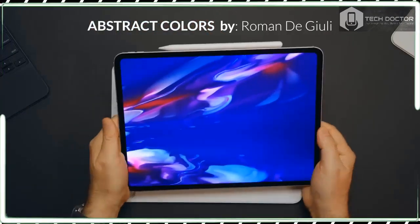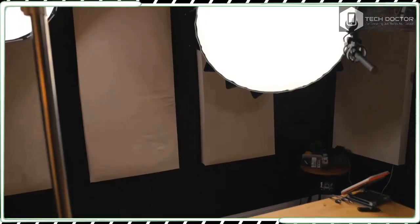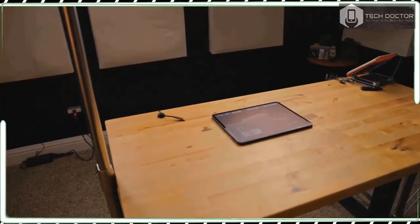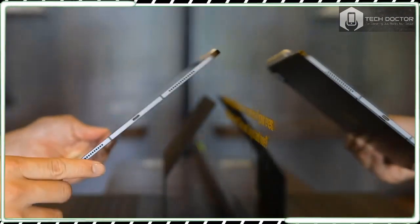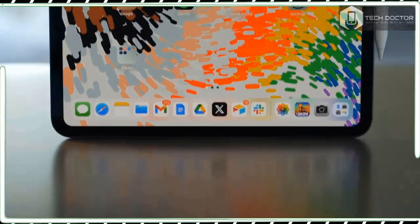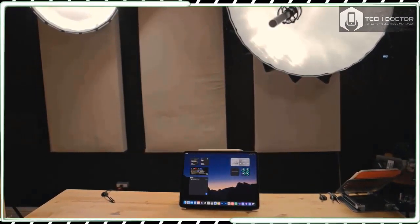This feels like a mean decision on Apple's part, especially considering how expensive the iPad Pro 13-inch is. A magnetic smart connector runs along the right-hand side and is used to connect and charge compatible accessories like the new Apple Pencil Pro and Magic Keyboard. The use of this new smart connector means older Apple Pencils do not work with this iPad Pro.